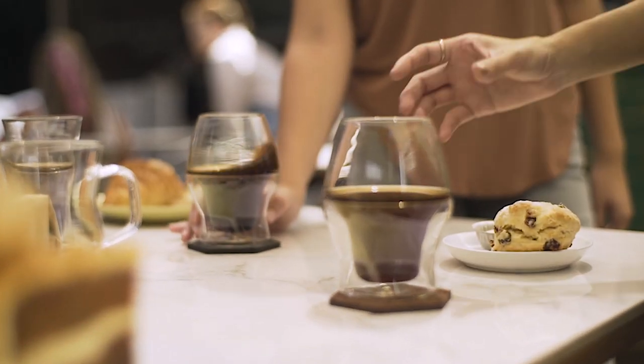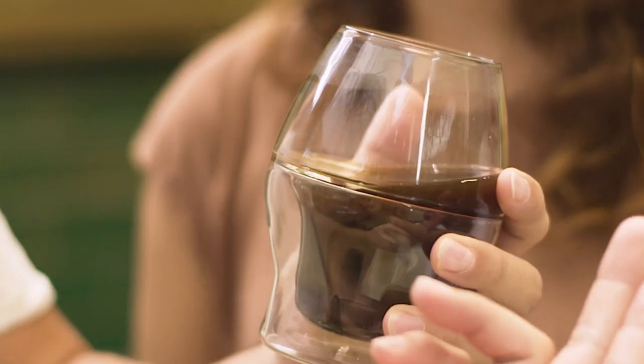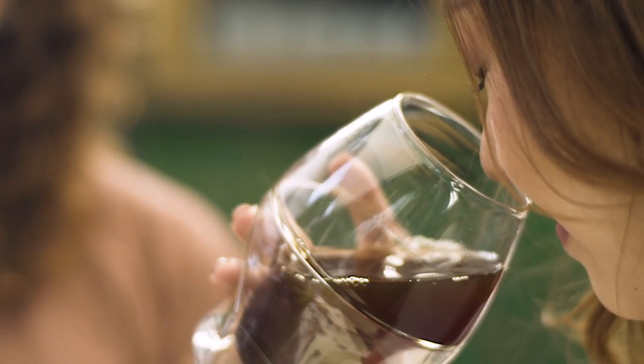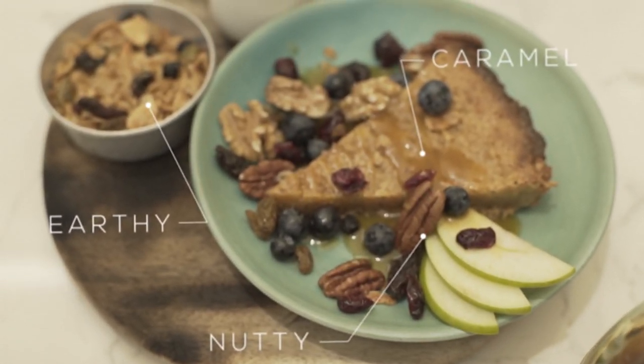The Scenti Glass is designed to maximize aroma and intensify body, thanks to its wide bowl diameter which maximizes surface area while directing coffee to the center of your tongue. It pairs wonderfully with medium and darker roasts, with earthy, nutty, and caramel flavor notes.